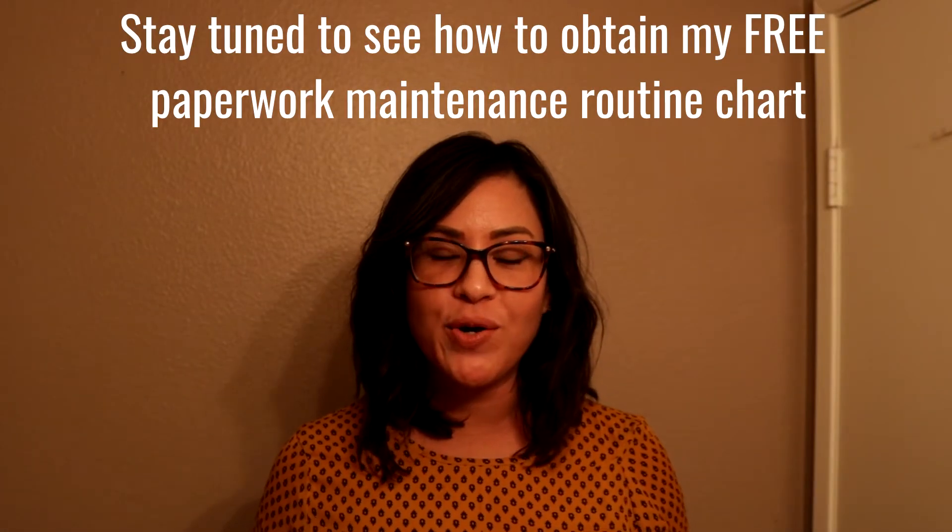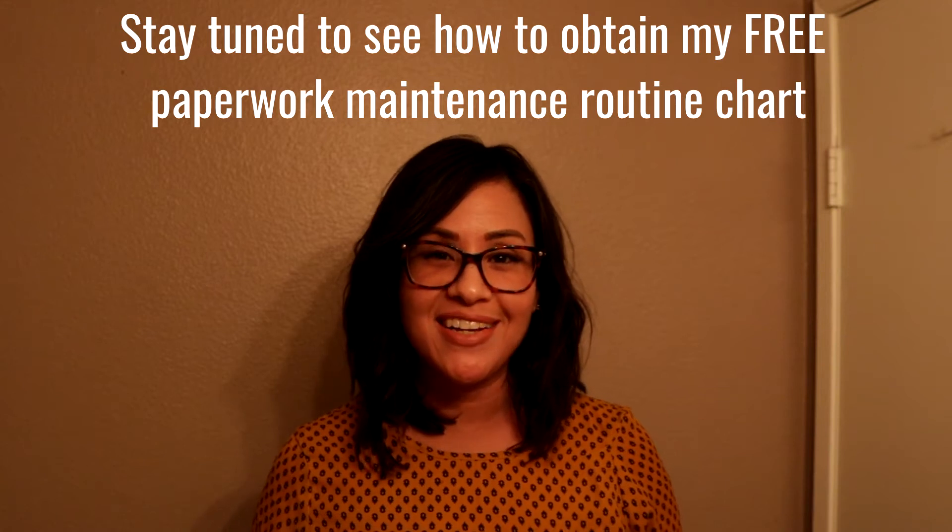Is it tax time and you're scrounging around trying to organize your paperwork? Or have you never organized your paperwork? You're in the right place.